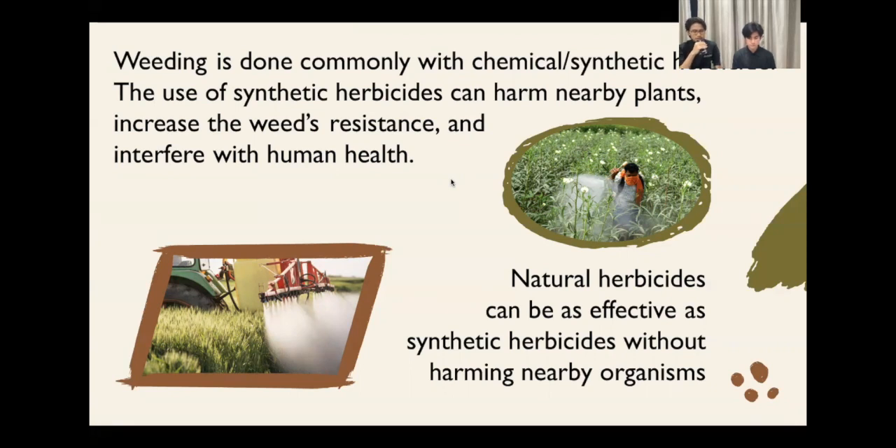Biological herbicides such as ours, which is made from mango leaves, can be as effective as chemical herbicides without harming nearby organisms.